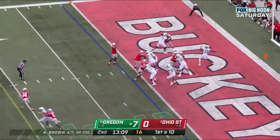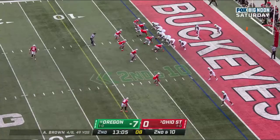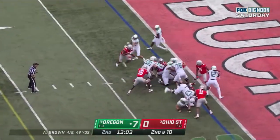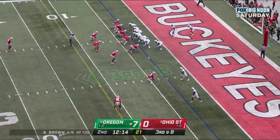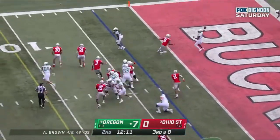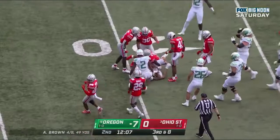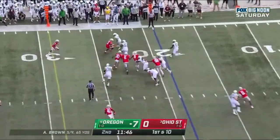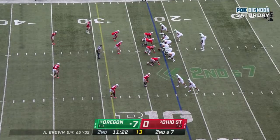Brown to throw it out of his own end zone. Cox throws deep and incomplete. In the game is the pistol — dive, nowhere, goes backwards. Brown to throw it, delivers over the middle, and is caught — first down, Oregon. Trips at the bottom of your screen. Brown sprinting out, tucks it, goes out of bounds. Second down and 7 at the 22.